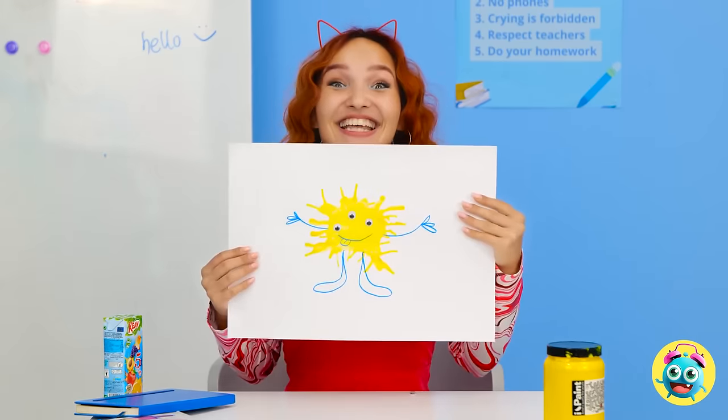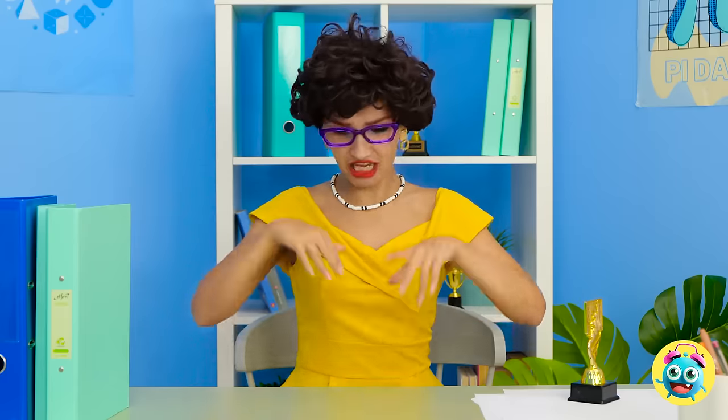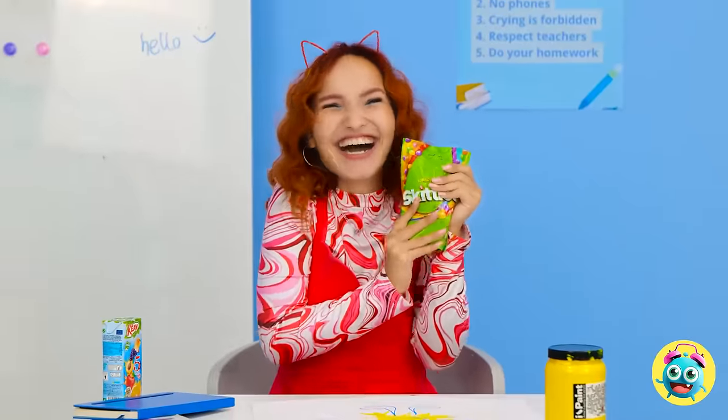Over here! Let me see it. Wow! I knew you'd like it! You really are an artist! Have some more candy! I could get used to this! Yummy!